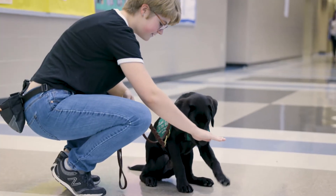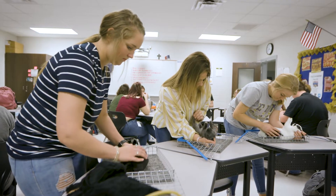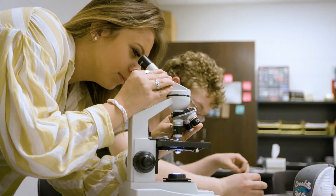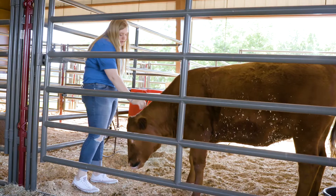The Veterinary Medicine Pathway is a pathway that can lead you into any veterinary medicine career field — you can be a veterinarian, a kennel assistant, a vet assistant, or any of those jobs. Through this pathway, you learn how to give dosages, how to groom dogs properly, and how to take care of everything that would go on in a veterinary office.